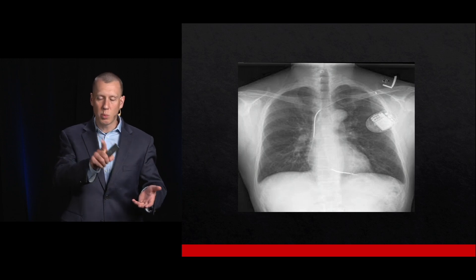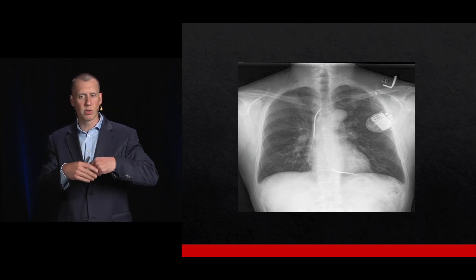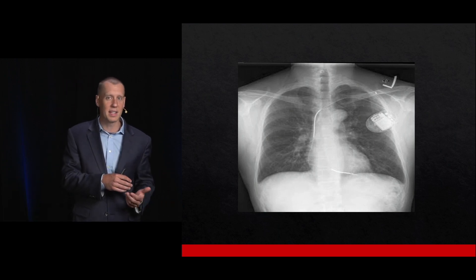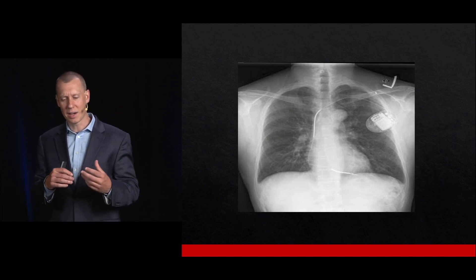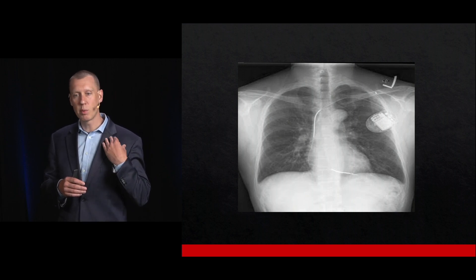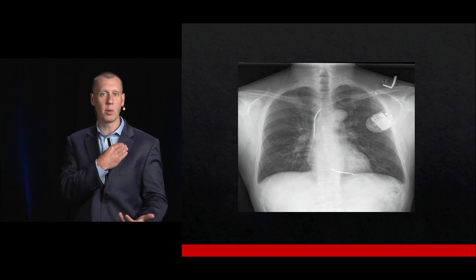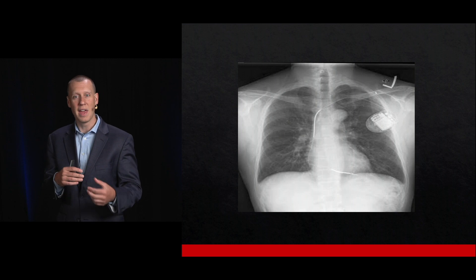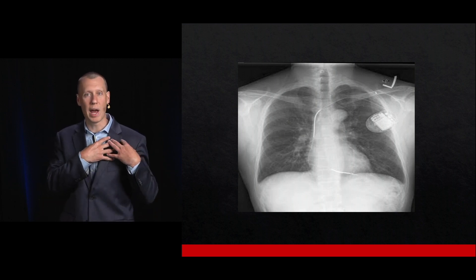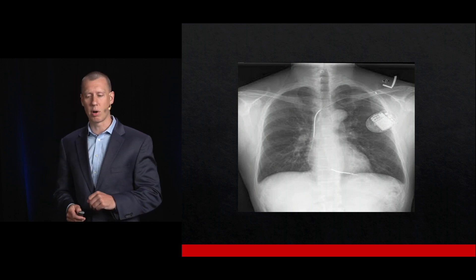In this patient, the leads look good — no breaks, fractures, or dislodgement. One infrequent complication is Twiddler's syndrome, where the patient manipulates the device to the point that the leads curl up around it. Instead of the leads being in the heart, they can end up stimulating surrounding muscles rather than the myocardium.